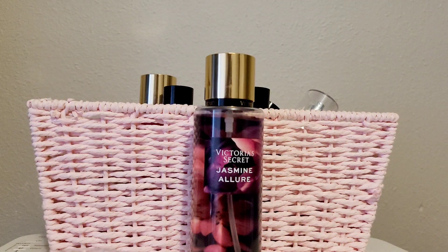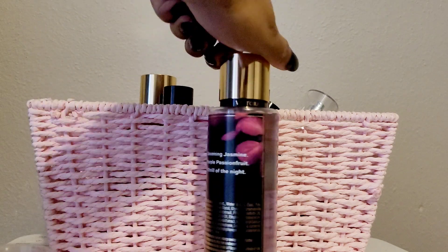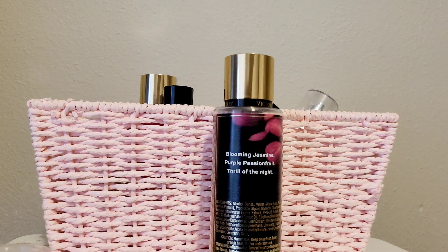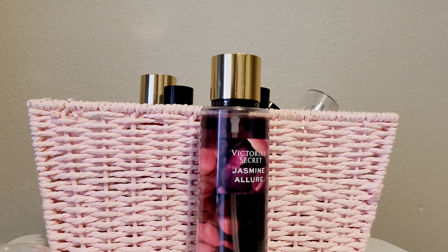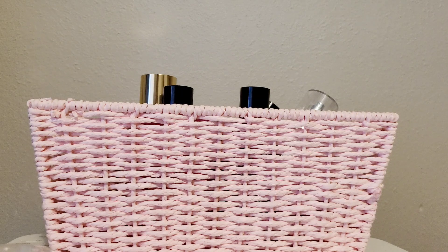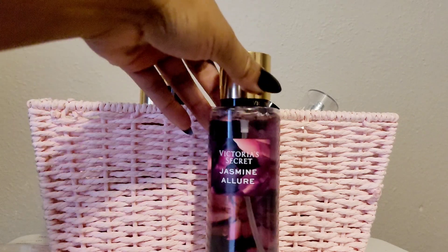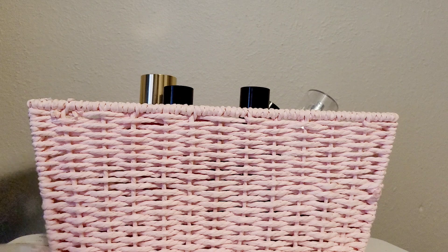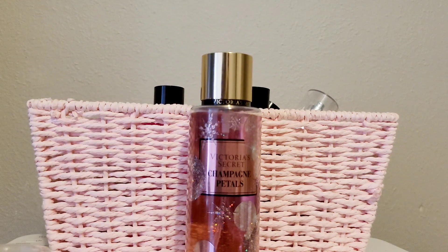Next is Jasmine Allure — this one smells so good. It's a very strong scent with good projection. It's blooming jasmine and purple passionfruit, and it just smells really good. It's linear but has a true perfume vibe — sweet but dark at the same time. I don't think they have that one out anymore either.